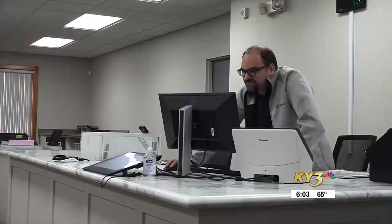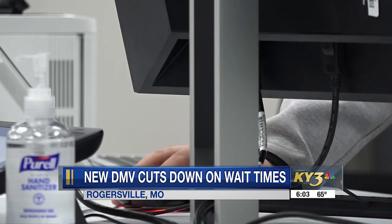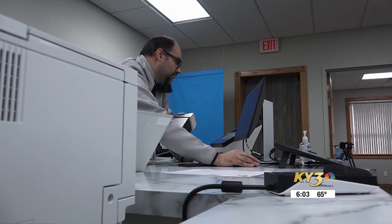The wait time compliance program is being used in DMVs across the state starting this month, but it's extra important right here in Southwest Missouri. This is an area of the state where the population has just exploded. The transaction counts are dramatically going up 50, 100, 200 percent in all the offices around here. So it was definitely a need.